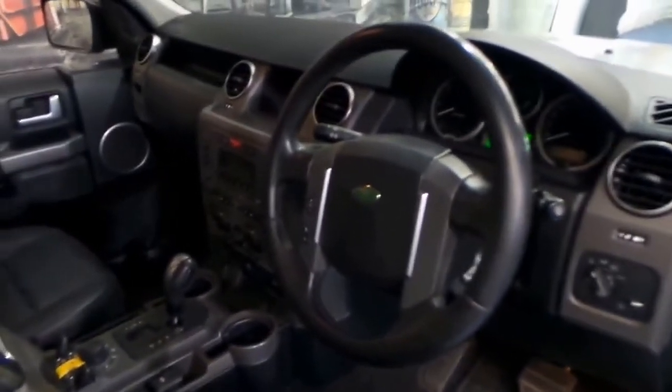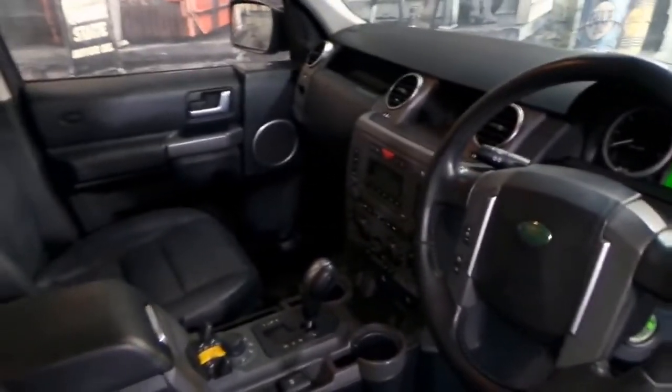We've been lucky enough to get two very nice Discovery 3s over the past few weeks. We just sold the other one.